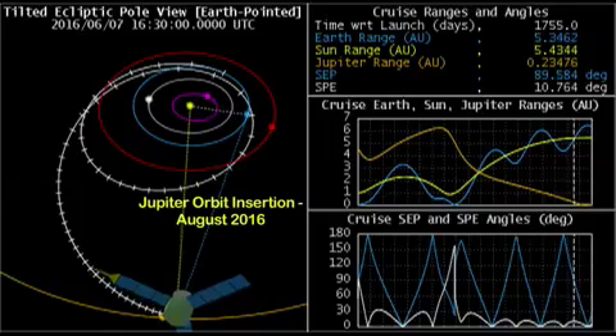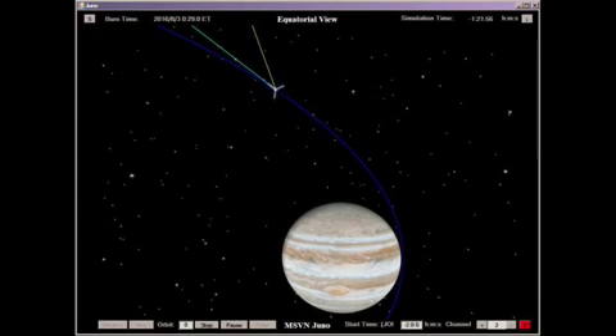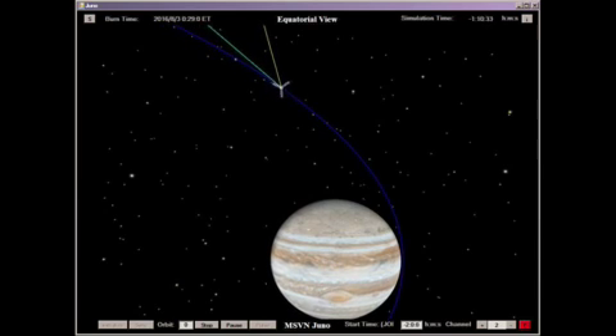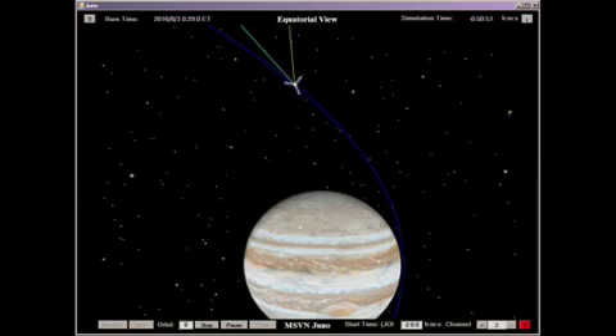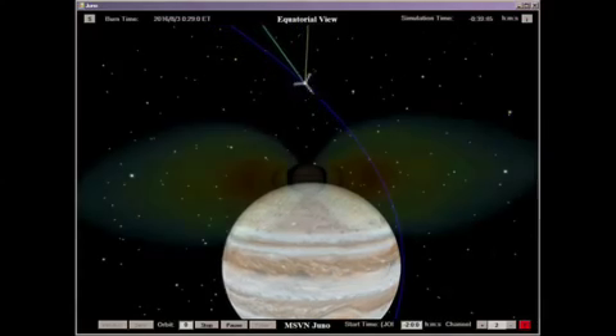Juno's investigations of Jupiter focus on four themes: origin, interior structure, atmospheric composition and dynamics, and the polar magnetosphere. No other object in the solar system can tell us more about the origins of the planets than Jupiter. The record of Jupiter's origin and early evolution lies hidden deep within the planet's interior.